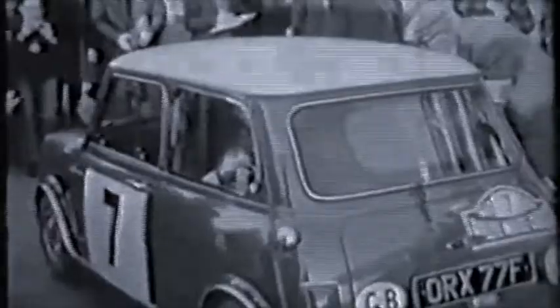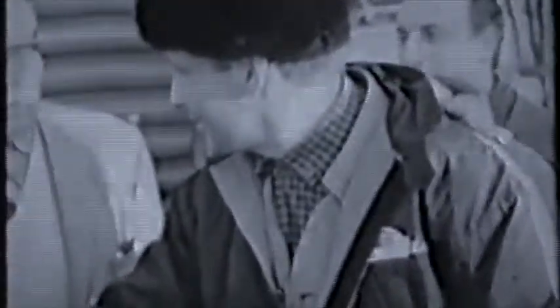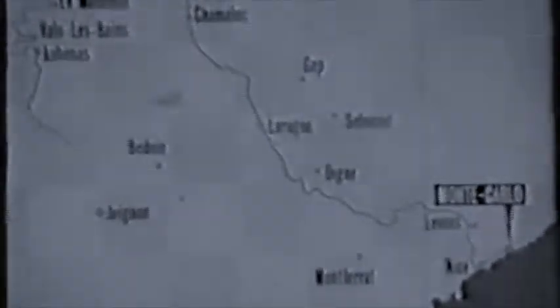Arriving in Monte Carlo for the finish of the first stage. Number 7, a Mini Cooper driven by Makinen and Issa from Athens. Datsun 2000 car number 66 — Nicola and Yarby in high spirits. Number 70, Datsun, arrives 51 minutes behind time.